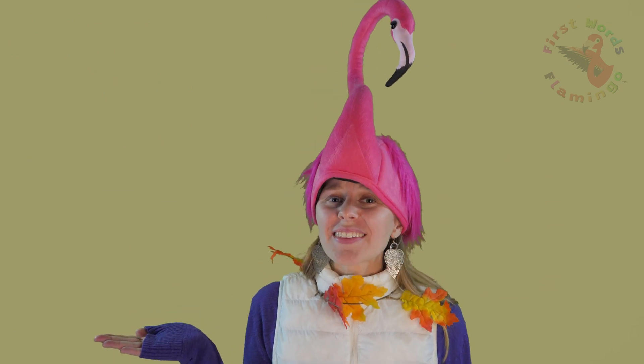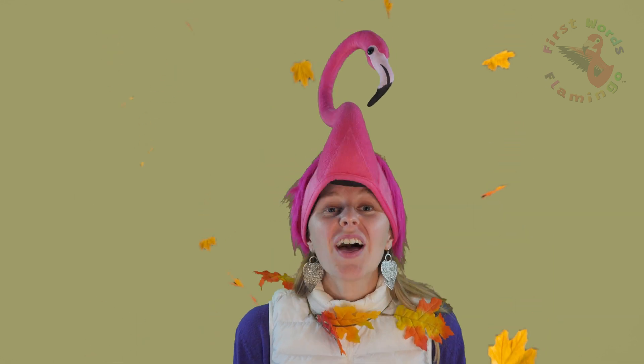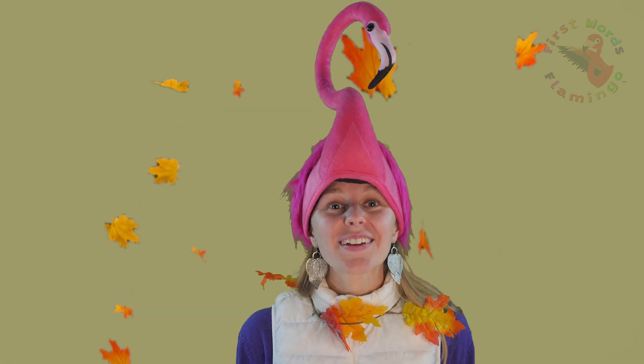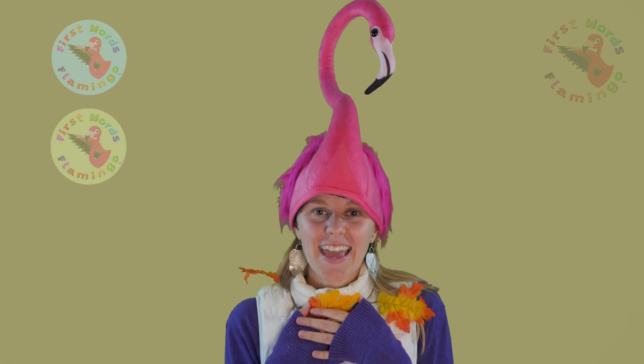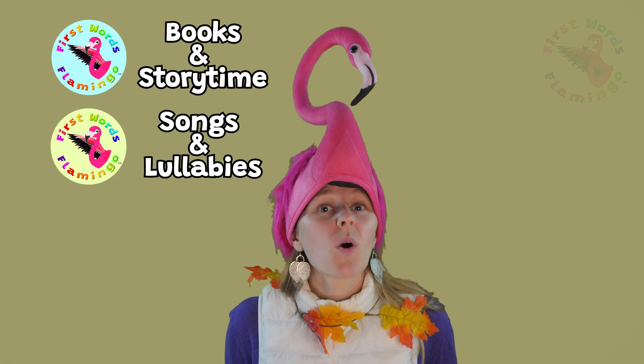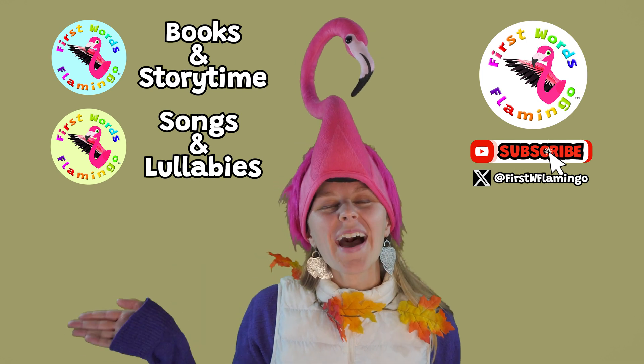So friends, why do leaves change colors? They change colors when they don't have enough nutrients to grow strong and stay healthy. So next time you see a plant with leaves that are changing colors, now you know why. That's pretty cool! Thank you for joining Lulu and me today. Join us next time or check out one of our other channels on First Words Flamingo. Bye friends!